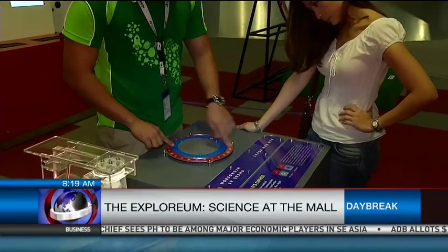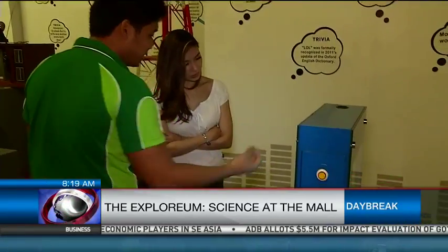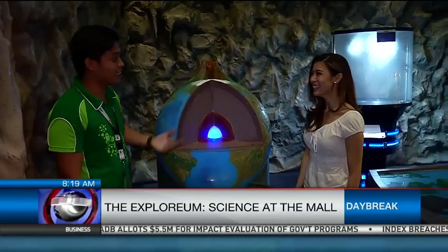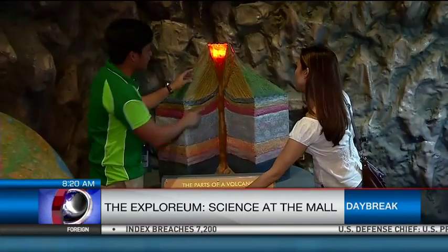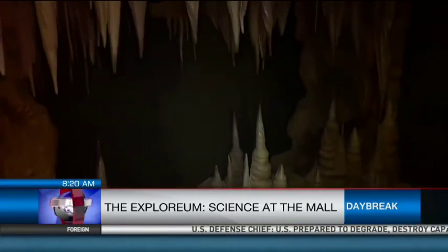Rediscover how we evolved in terms of expressing ourselves from written and symbolic to spoken and even electronic styles of communication. Be fascinated by the planet we call home and see different Earth processes, the layers of our Earth's core, what's inside a volcano, what causes a tsunami and various rock formations.